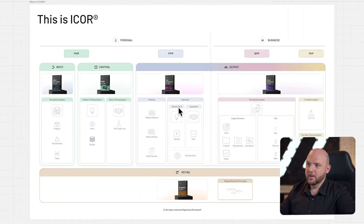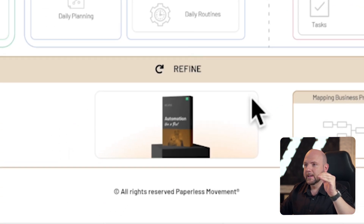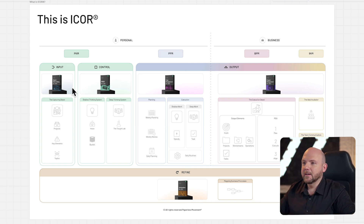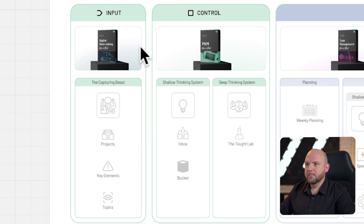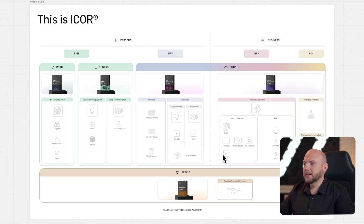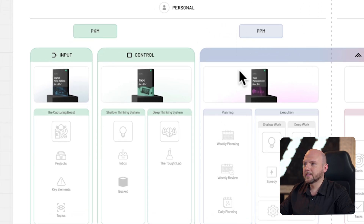Now let's dive into what iCore is. This is iCore. As I already explained, iCore consists of different areas of a productivity system: Input, Control, Output, and Refine. What you see here are the different courses of the iCore Journey teaching the concepts and workflows shown below. We'll go through these concepts and workflows now one by one. We start with the input stage. Inside iCore, we also differentiate between personal and business, so you see that split here — covering information management and PPM, the task management. That's all the personal area. Then we dive into the business area, with business project management and business knowledge management.